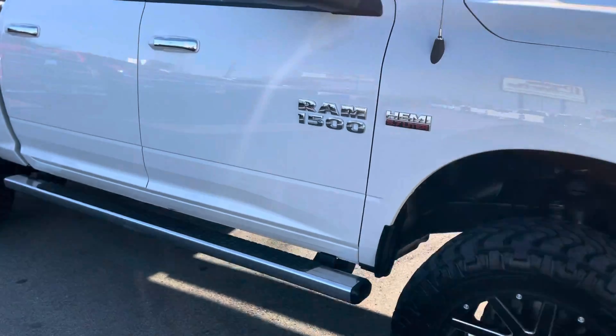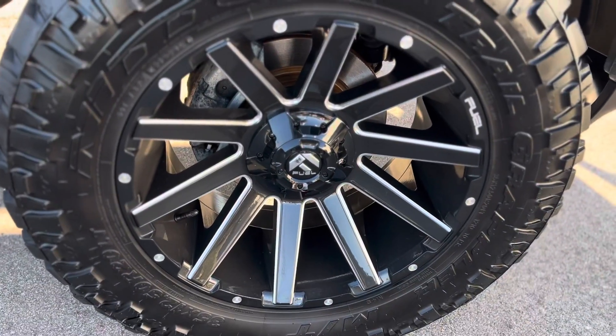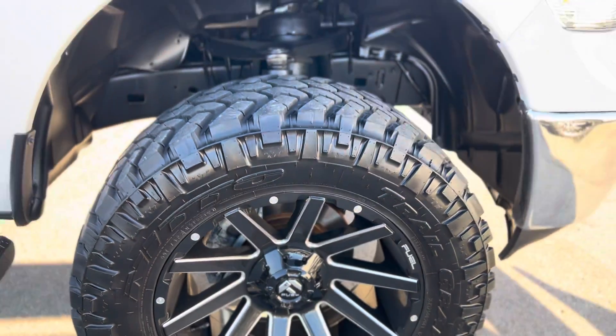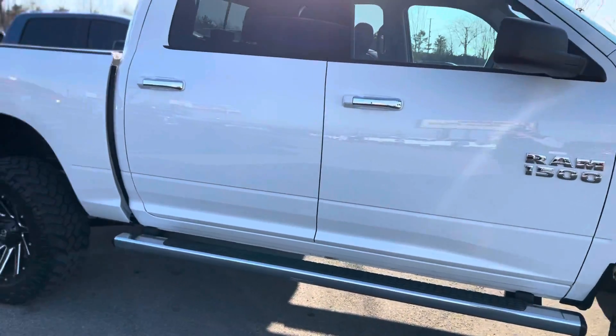Of course you got the running boards, got these absolutely awesome Fuel wheels on the Nitto Trail Grapplers — brand new tires.